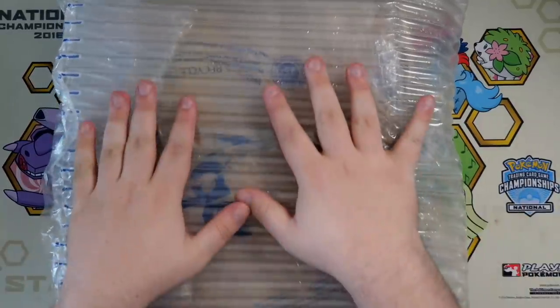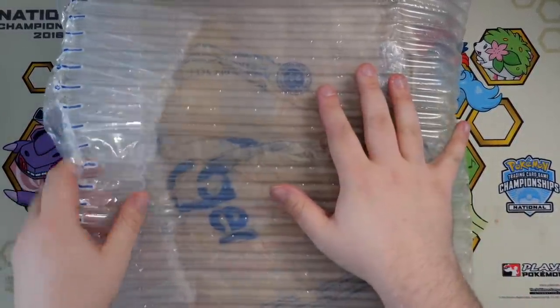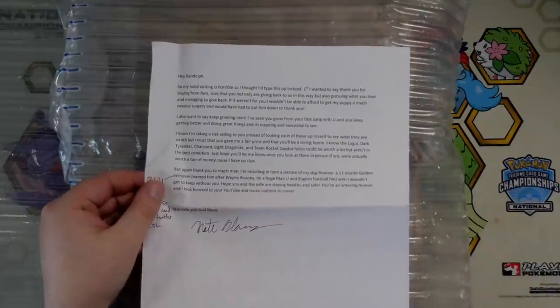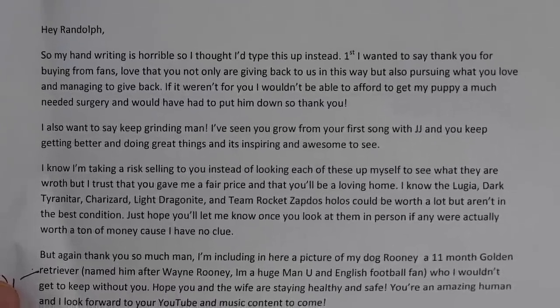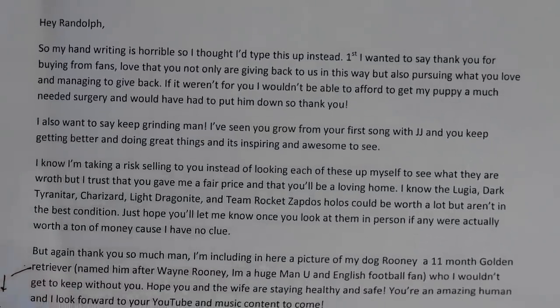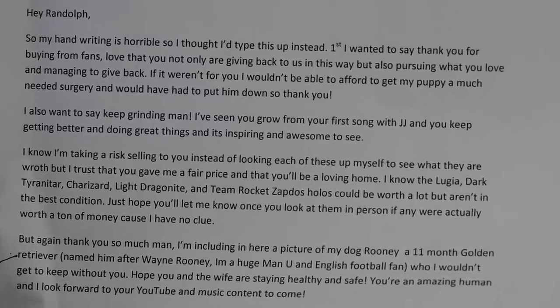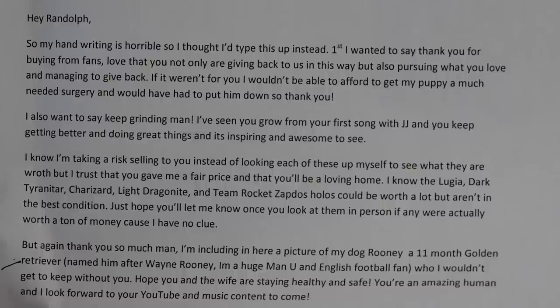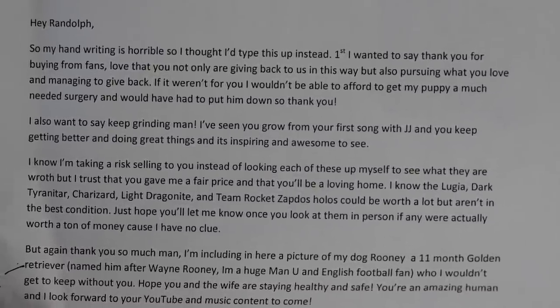This right here is the binder we're going to be looking at — I have no idea what's in here. Before we open it, I do have a letter the seller included. It reads: 'Hey Randolph, my handwriting is horrible so I typed this up. First, I wanted to say thank you for buying cards from fans. Love that you're giving back to us this way. If it weren't for you, I wouldn't be able to afford my puppy a much-needed surgery and would have had to put him down. So thank you.'